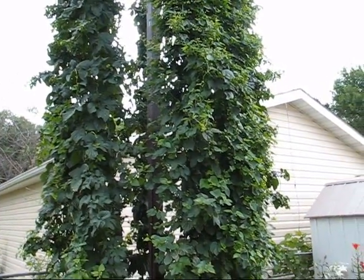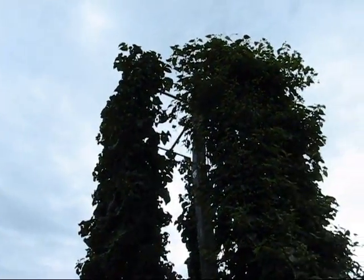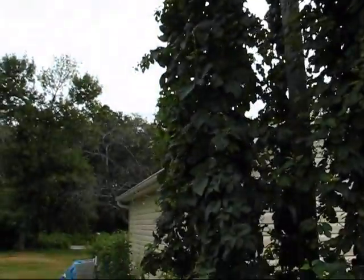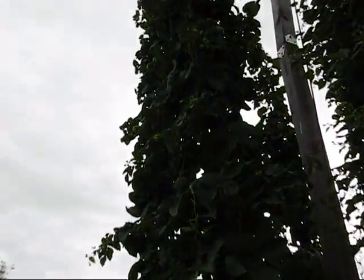Here's another hop update. Starting with the Willamettes — they've had a three-foot extension and all reach the top easily. The Willamettes are really, really doing good.